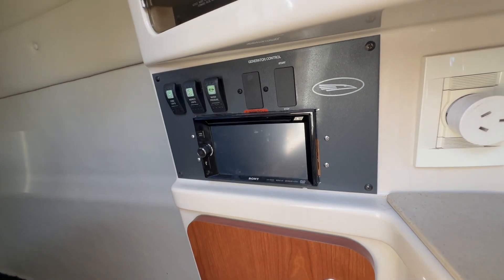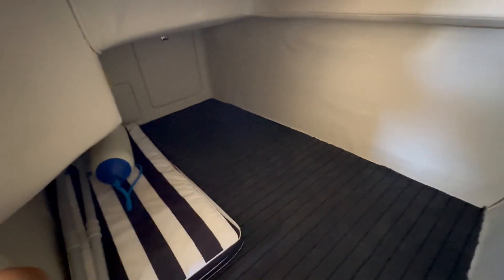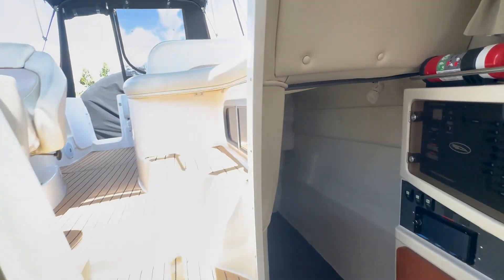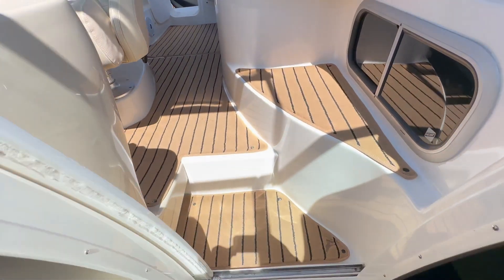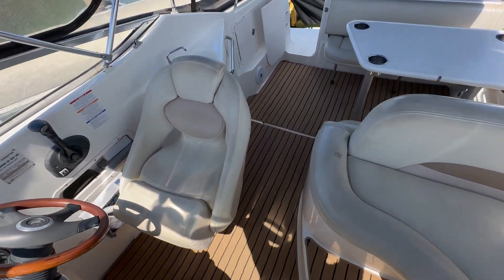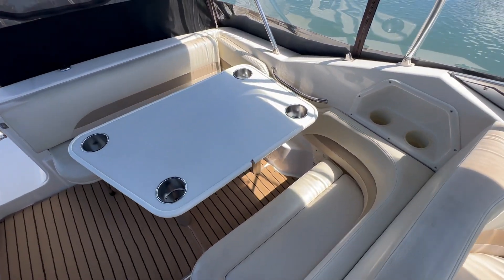There's a new head unit for the sound system, and a nice spacious aft cabin. Everything shows perfectly in the cabin area. It's a nice tidy package with extensive service records.